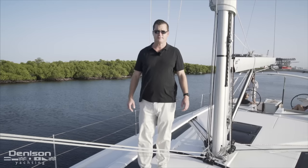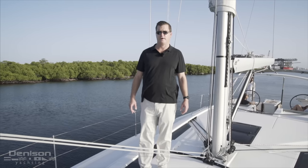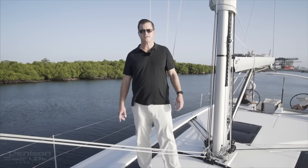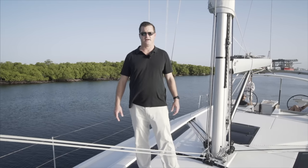On behalf of myself, Tony Smith, and the rest of the team at Denison Yachting, thanks for checking out the Oceanus 51.1. If you've got any specific questions about our summer sales program or this boat and how it's optioned, please feel free to contact me directly.